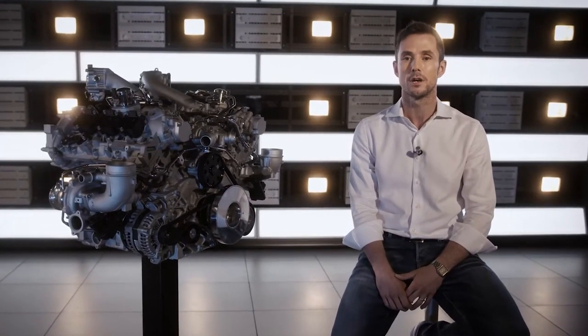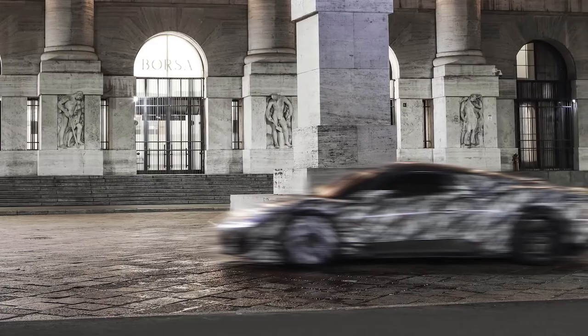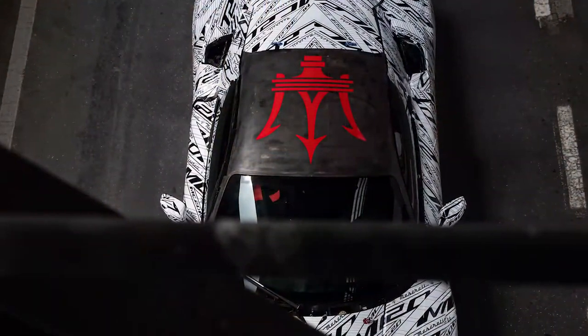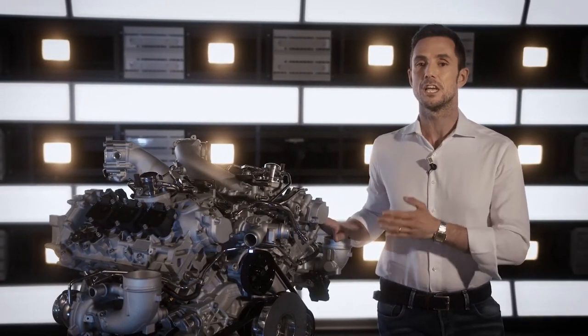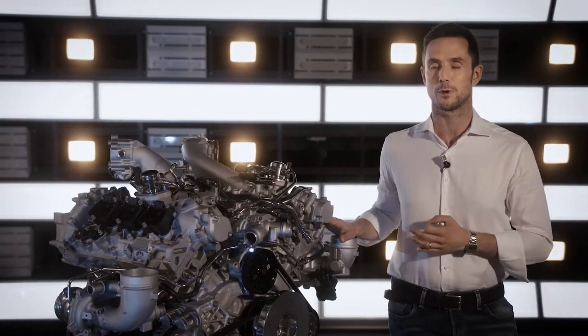MC20 stands for Maserati Corse 2020 — elegant and comfortable to drive like all Maserati cars, but at the same time high performance, compact, and extremely sporty. Every single requirement was fulfilled by the new 90-degree V6 engine designed by the Maserati in-house high performance propulsion team.